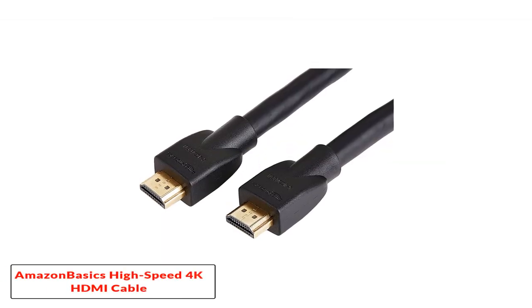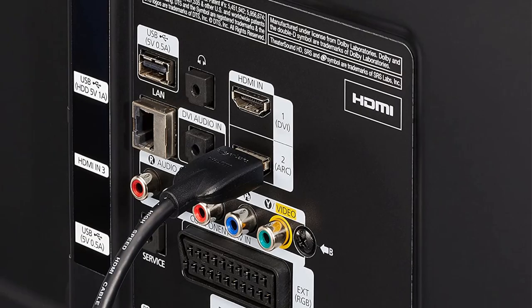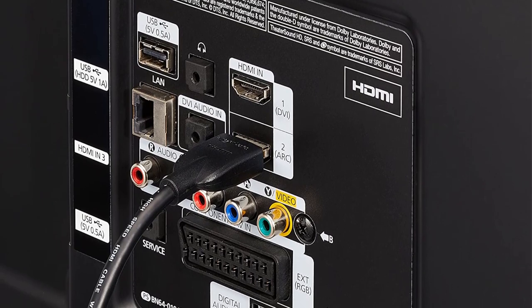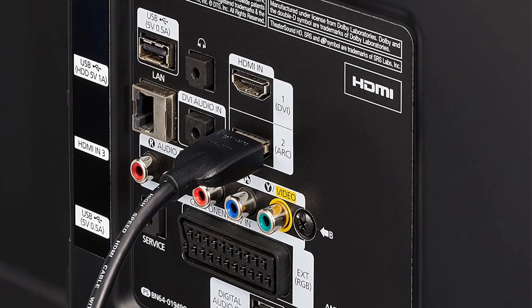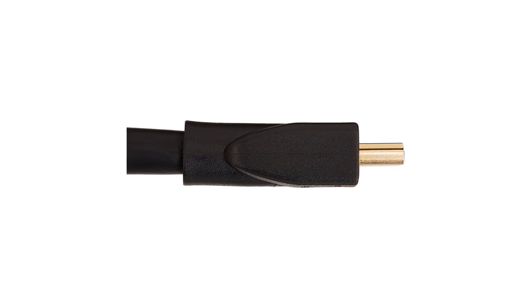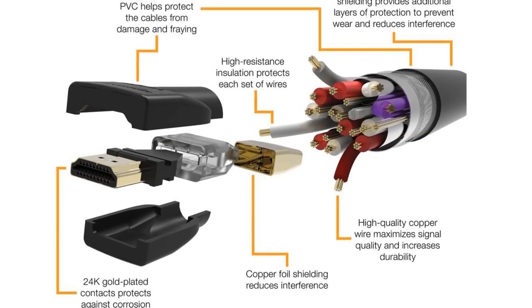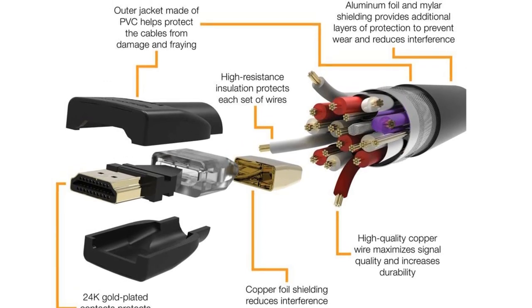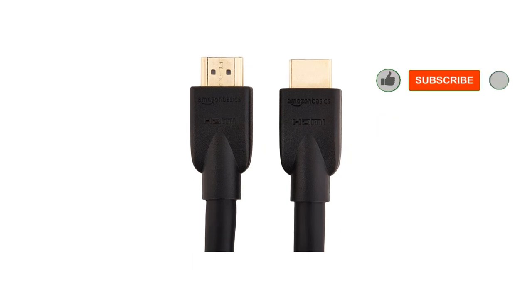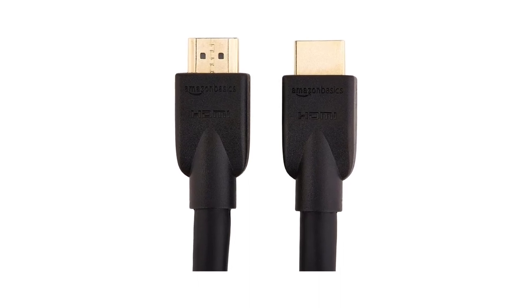Starting at number one: the Amazon Basics High Speed 4K HDMI Cable. This two-pack of six-foot cables is one of the cheapest on the list, but considering all of them passed muster in our cable test, this is the one to go with if you just want to save money — each cable technically only costs about four bucks. They don't seem like the most durable cables out there, but that's only a concern if you're moving them around a lot. Even if you're installing it in a wall, all modern HDMI 2.0 cables should be just fine for years to come.